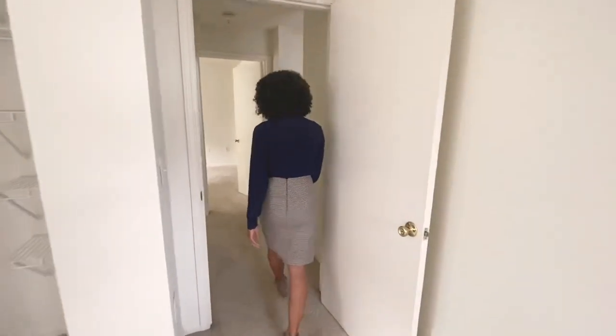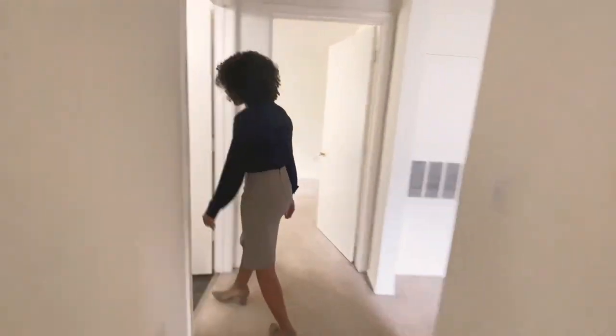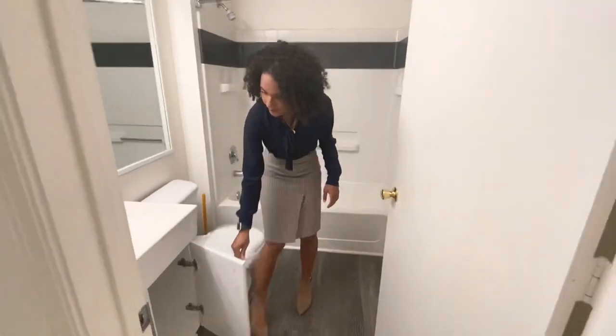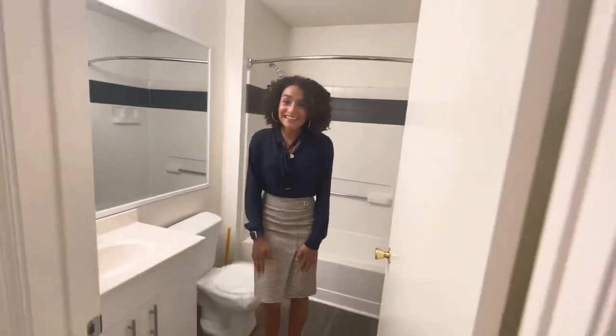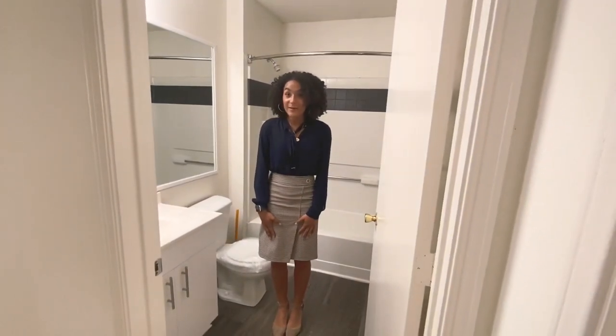Now we're going to take a look at our second bathroom through here. You have your storage under the sink, and then you have your tub and shower behind me. That's it. Thank you for coming on the tour with me, and let me know if you have any questions.